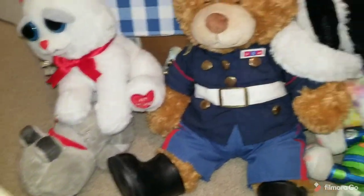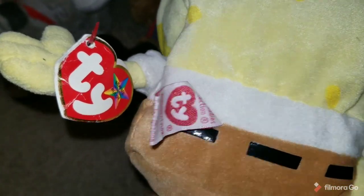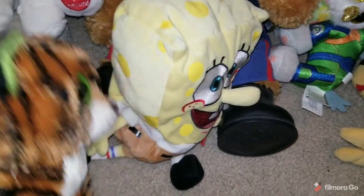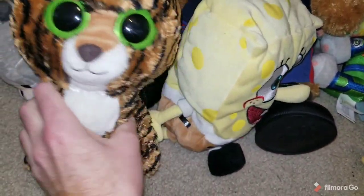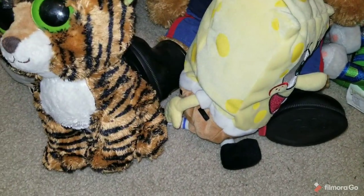I went to a Goodwill and got some $0.25 plush. This is Spongebob — still has the tags, but I'll be selling it as used because you can see the tags are pretty bent. Pretty good plushie. This is another TY product — Stripes the Tiger, Beanie Boo.